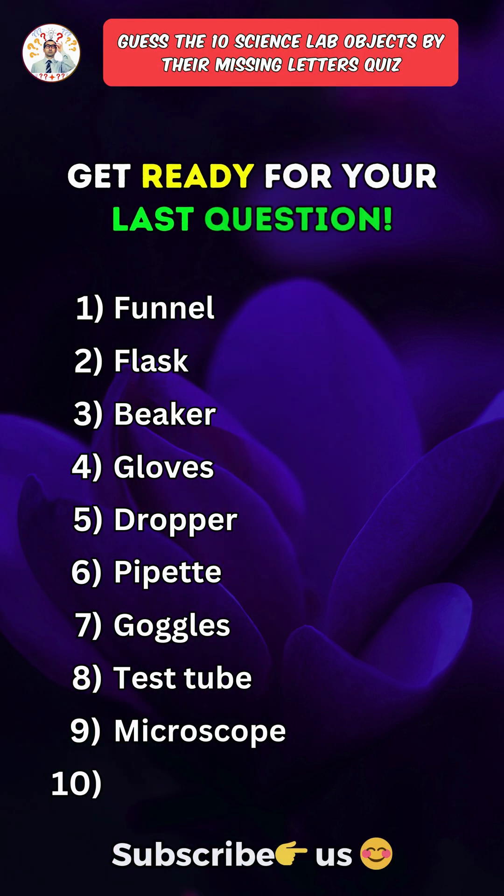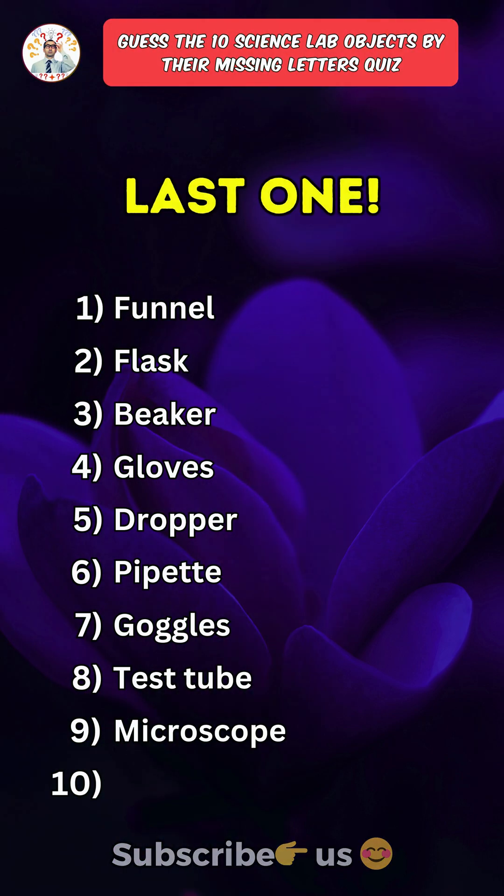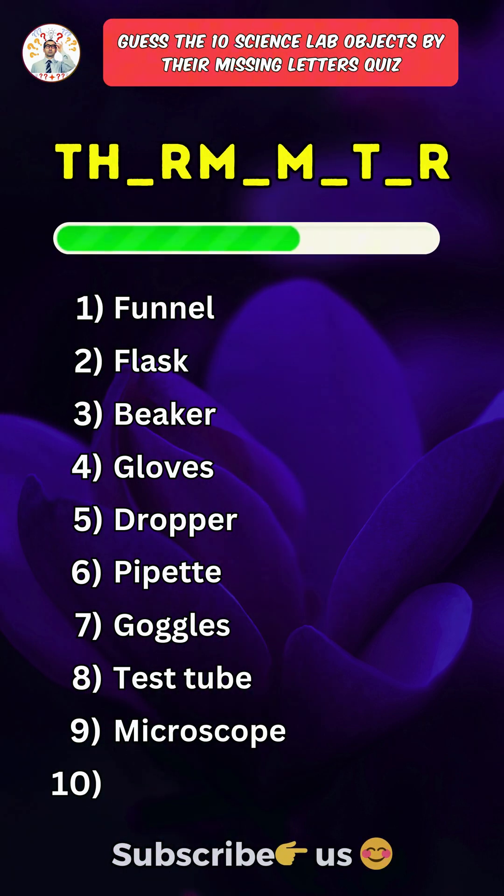Get ready for your last question. Save this quiz and don't forget to tell me your score in the comments. Last one. What is it?